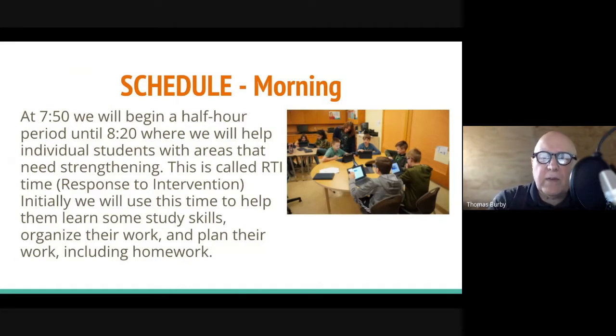We also spend this time at the beginning of the year — since we're just getting to know the students — teaching them some study skills, going over how to organize their work, how to plan their work, and basically reminding them what it means to be a student and how to study.